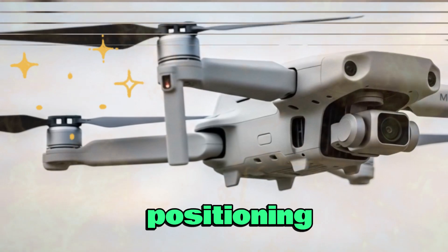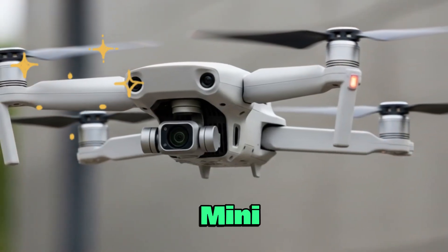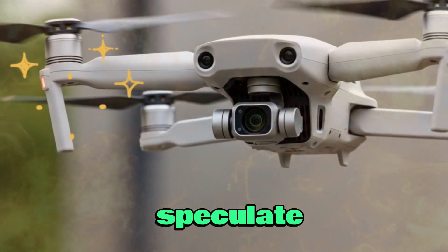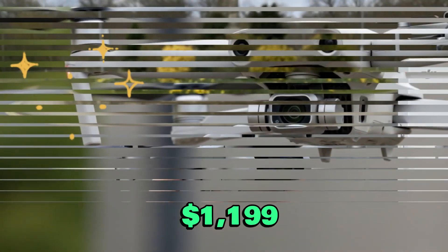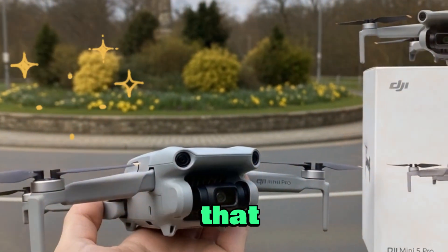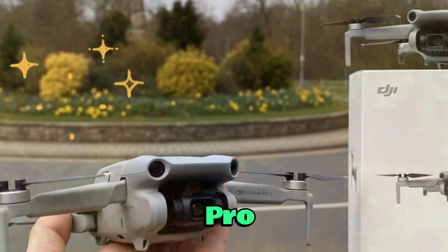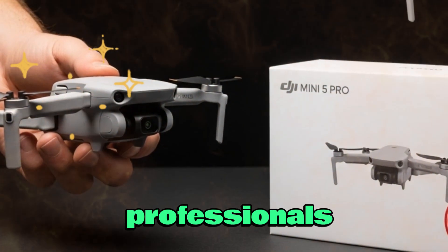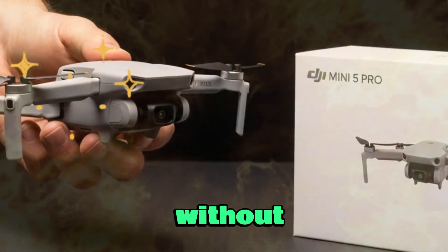With all these rumored features, the Mini 5 Pro will likely carry a premium price tag. Analysts speculate it could range from $1,199 to $1,499 depending on the package — placing it above the Mini 4 Pro but below the Mavic series, creating a powerful mid-tier solution for professionals who want portability without compromise.